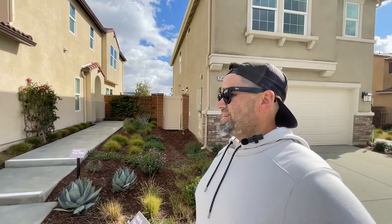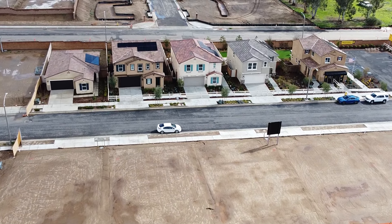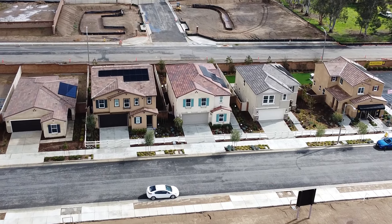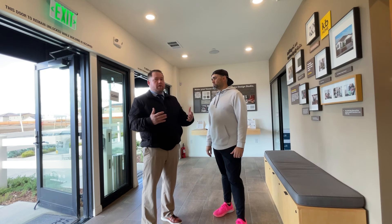In today's video we are back in the city of Homeland touring the Lilac community of Country View by KB Homes. They've got four models here that we're going to go through. We'll tour those homes, I'm going to hop on a map and show you guys what there is to do around here, and we're going to go talk to Tyler in the sales office about some incentives and various things the builder has going on.